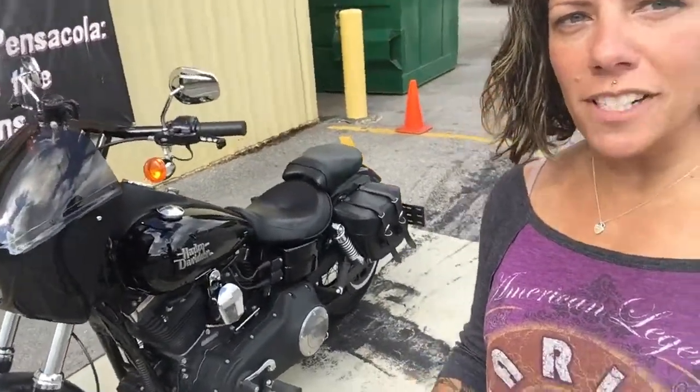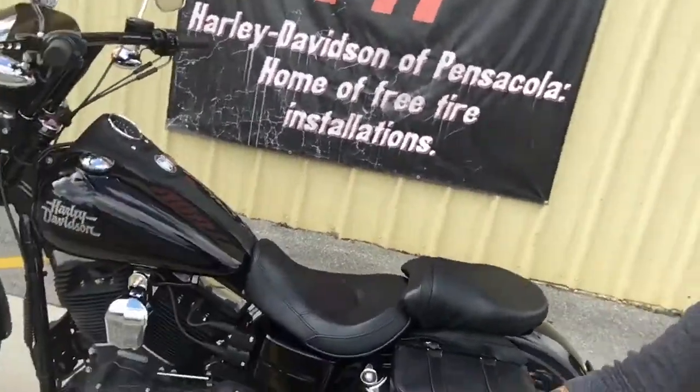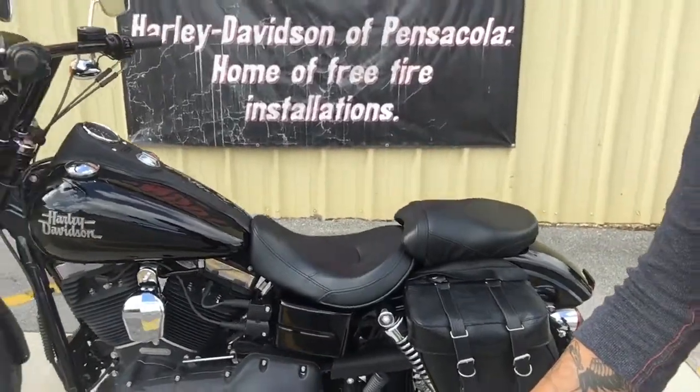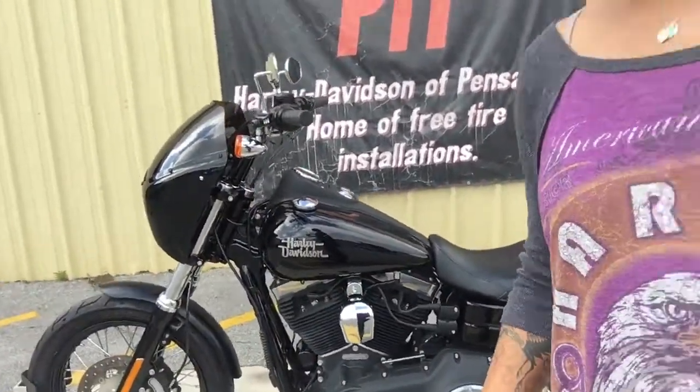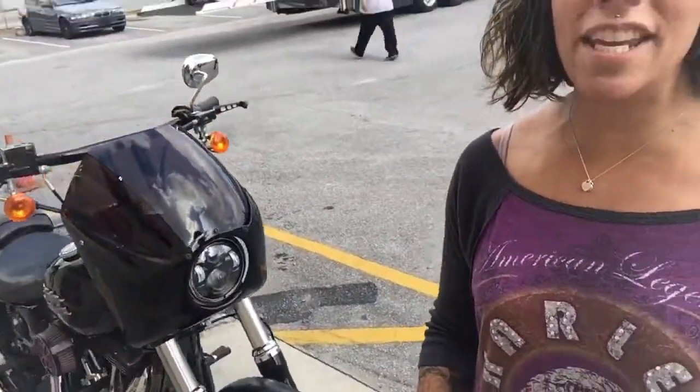It's got a bunch of aftermarket parts on it. You can ride two up or you can also strip it down, take those saddlebags off and that pillion off and make it look like a solo bike, a little sportier. So many options for this thing. If you want to come by, check her out, take her out for a spin.